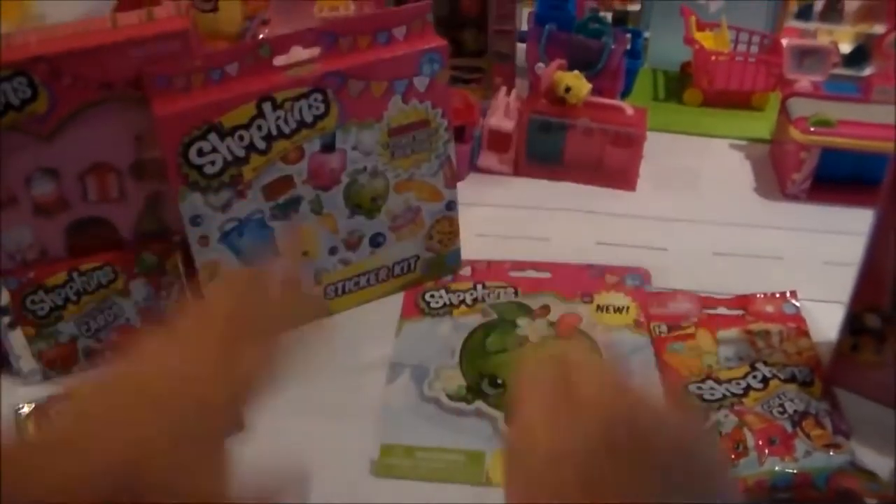Okay, which one should we start with? Eeny, meeny, miny — little, I pick you! So we'll start with this one, and I'm just gonna get cut to that there.